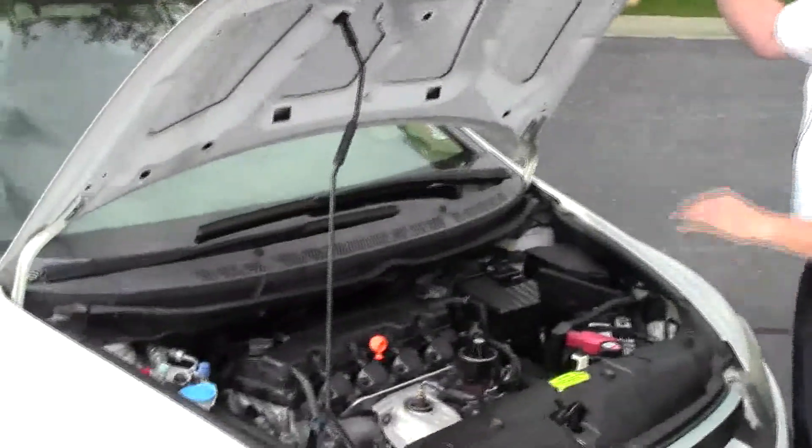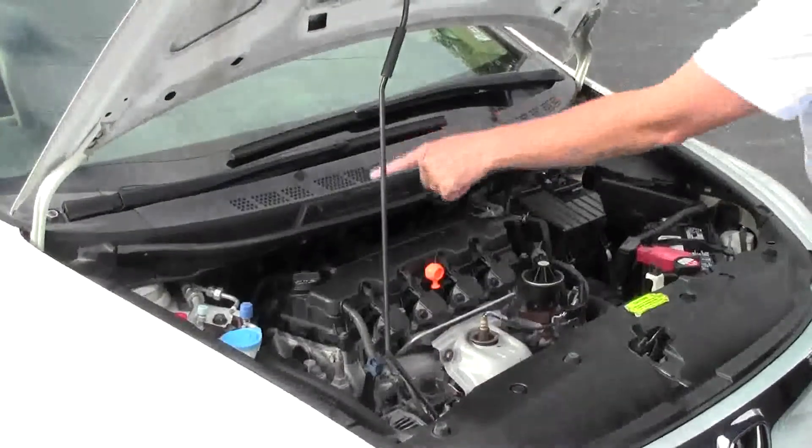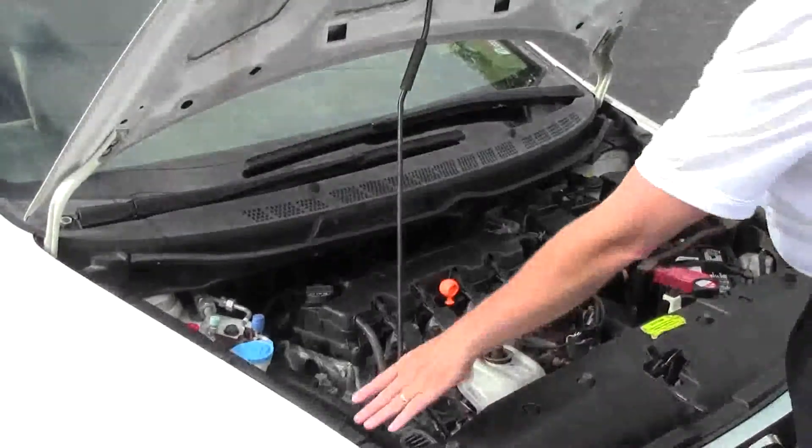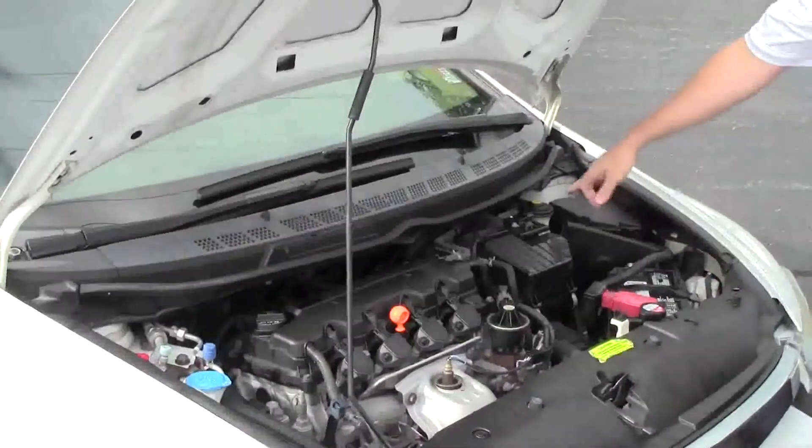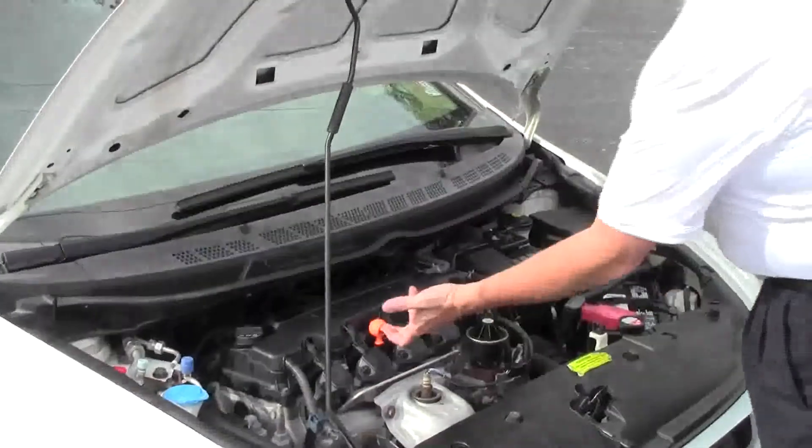Under the hood we have the 1.8 VTEC four cylinder motor. It is front wheel drive. Four channel independent analog brakes for your safety. Clear reservoir for your power steering. Winch washer fluid. Engine coolant and power brakes.